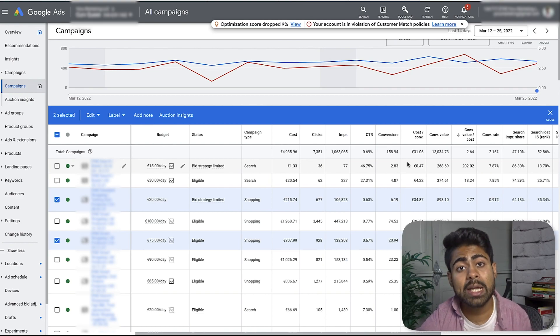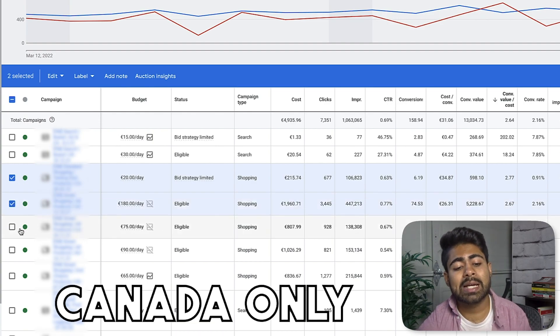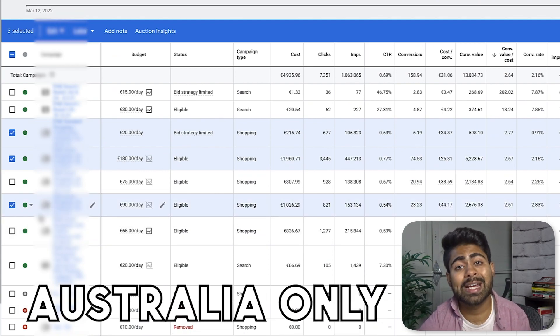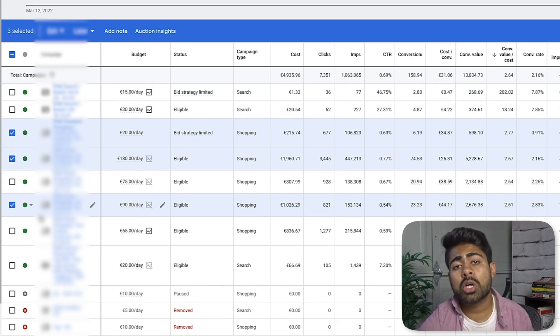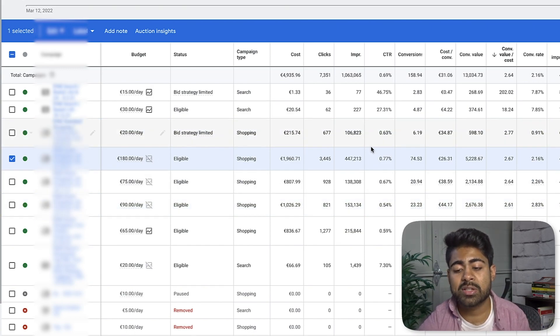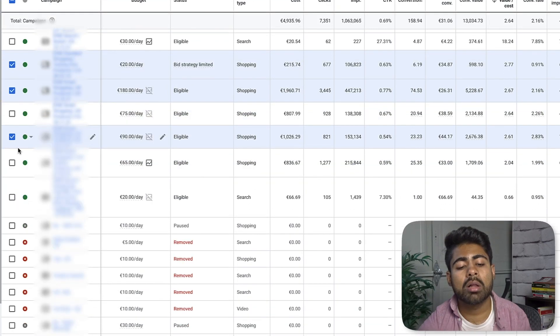That is where strategy number three comes into play — basically selling to different countries. This first campaign is selling to Canada only, the second campaign is selling to the US only, and this third campaign is selling to Australia only. So three different campaigns, all targeting different countries, and the results are very, very similar to each other — all profitable results for this brand. That is one reason why we are able to scale this brand very aggressively in the recent time period. We would not have been able to do this had this account been only targeting the US, because with the US there are a decent amount of sales, but we would have missed out on over 30 different sales counting Australia as well as Canada.